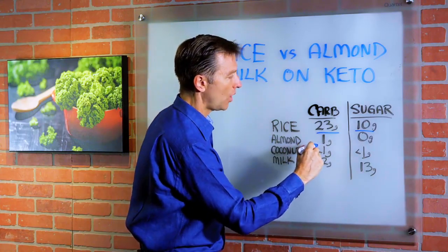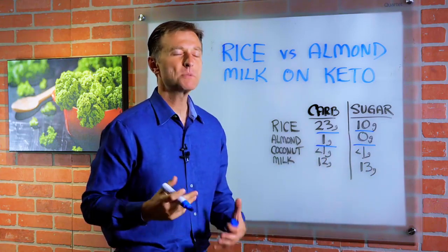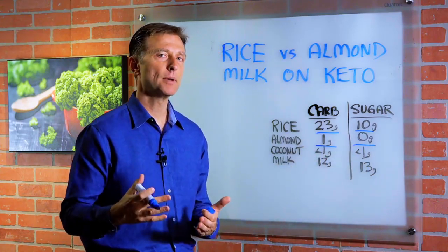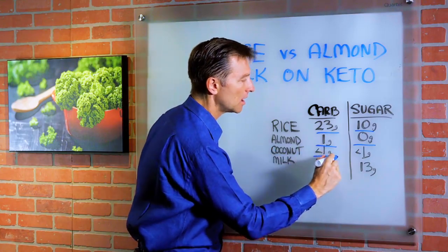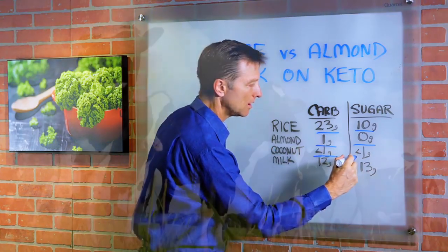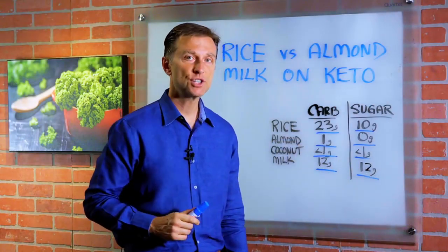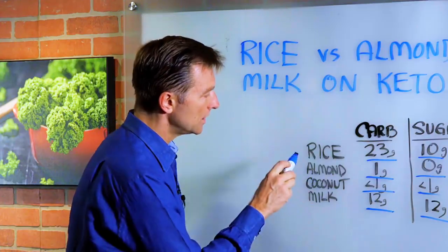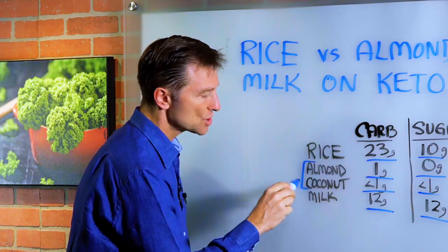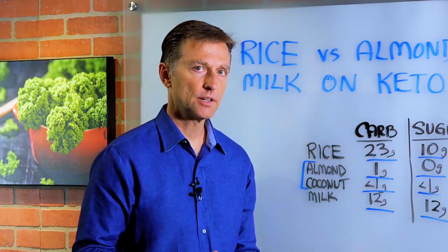Almond milk has just one gram of carb and zero grams of sugar, which basically means less than one gram equals zero. Coconut milk has less than one gram of carb and less than one gram of sugar. Cow's milk has 12 grams of carbs and 12 grams of sugar. There's no fiber there to buffer that. So almond milk and coconut milk are the two that are okay, but just realize they put things in there like guar gum and different thickeners.